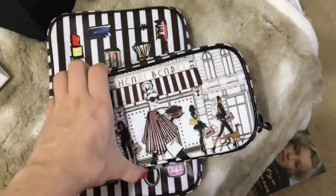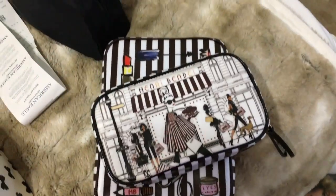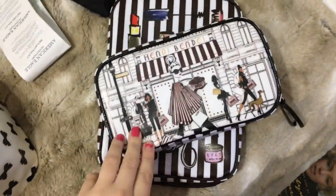This is my jewelry organizer from Henry Bendel. The print is by Megan Hess, who is my favorite fashion illustrator — I did a post on her and I'll put it in the description bar below.